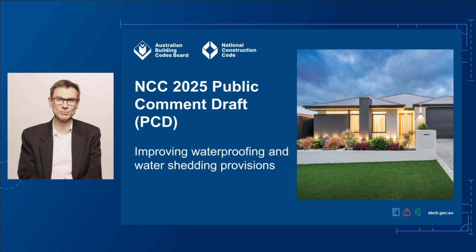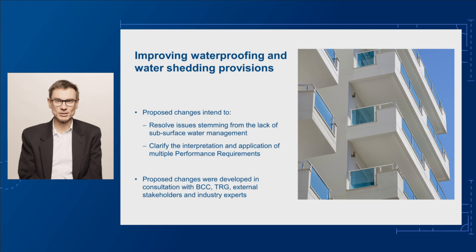Let's have a look at the proposed changes to improve the waterproofing and water shedding provisions. These aim to help reduce the incidence of building defects resulting from the ingress of water. They'll also help resolve issues stemming from the lack of subsurface water management in NCC 2022 and clarify the interpretation and application of multiple performance requirements.